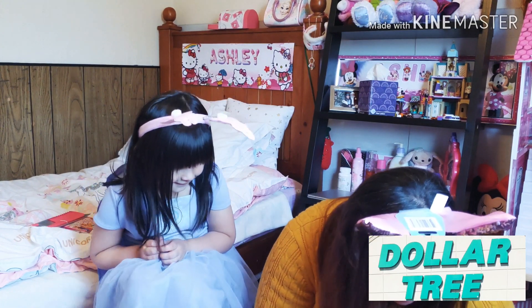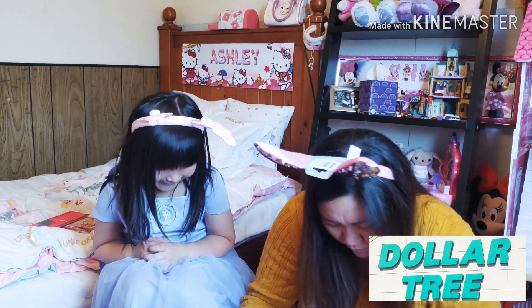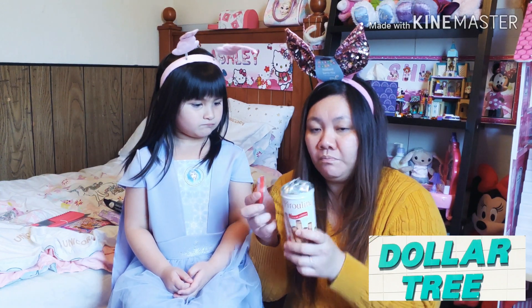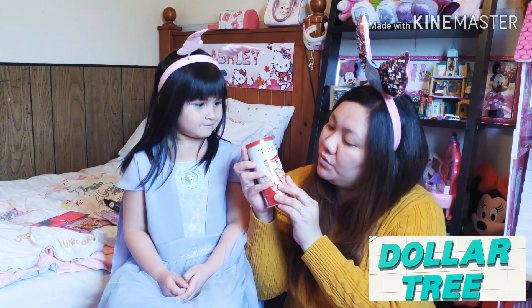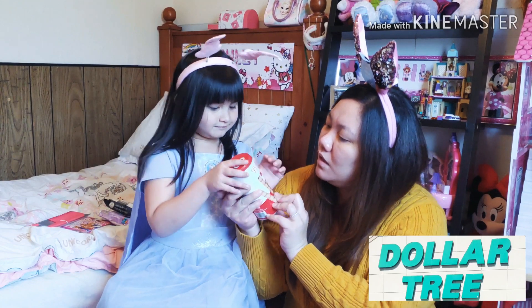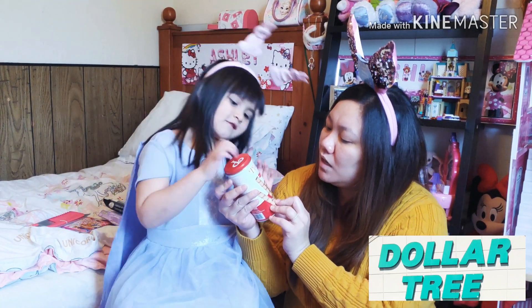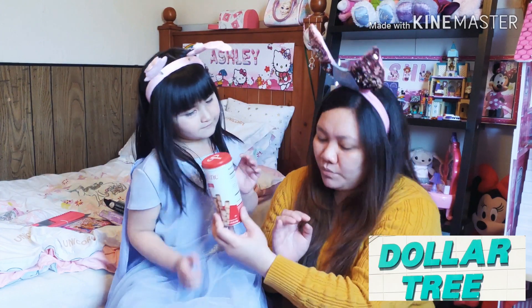Ashley got something for herself — you cannot believe what I scored. She actually ate this on her way back home. It's Pyruline chocolate hazelnut, like a stick. So good, right?